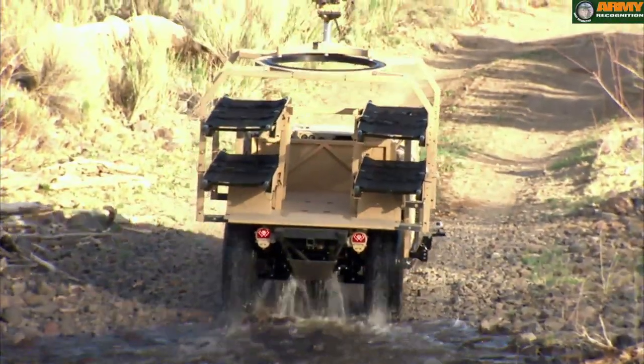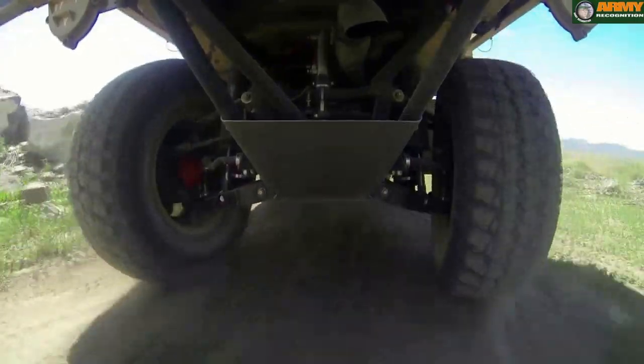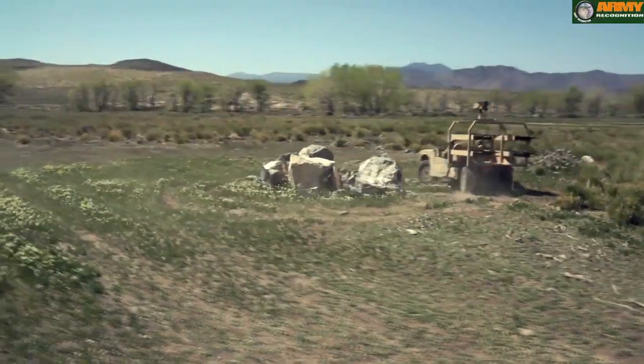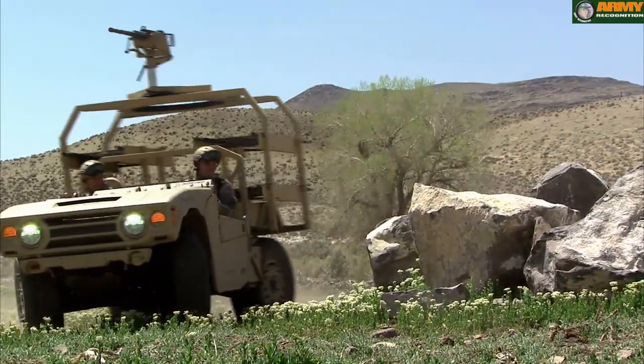The flexibility this gives you is significant. We have great maneuverability with some of the vehicle characteristics — it's a very high speed type vehicle and the performance has been excellent.